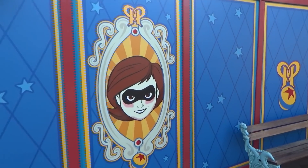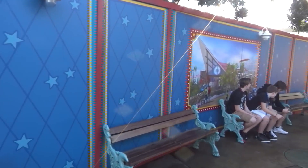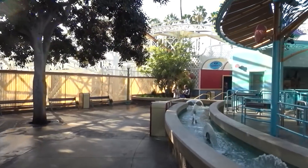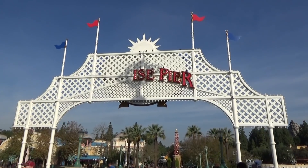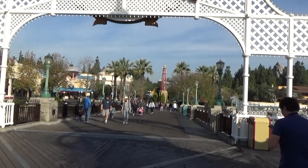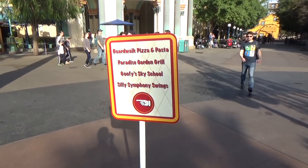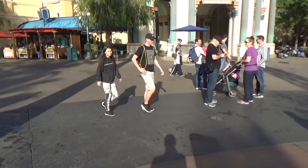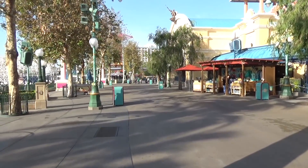Over by where California Screamin' was, that whole area is blocked off with images of the Incredibles, some concept art, and what I think is the logo for Pixar Pier, right across on the carousel there. As they remove Paradise Pier completely, there are still some other attractions that are open. There are signs that direct you to them, and you get to each of these attractions down this walkway, past the Little Mermaid in the direction of the Paradise Pier Hotel.